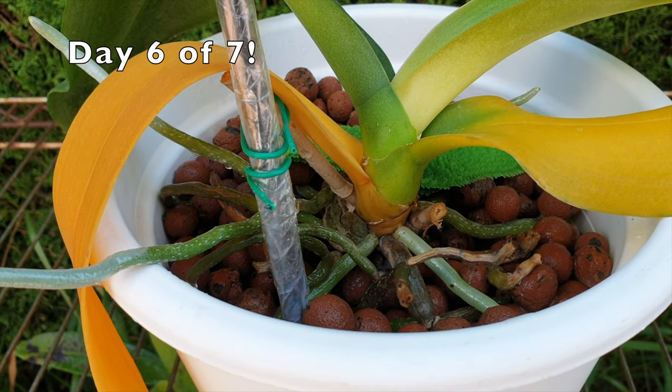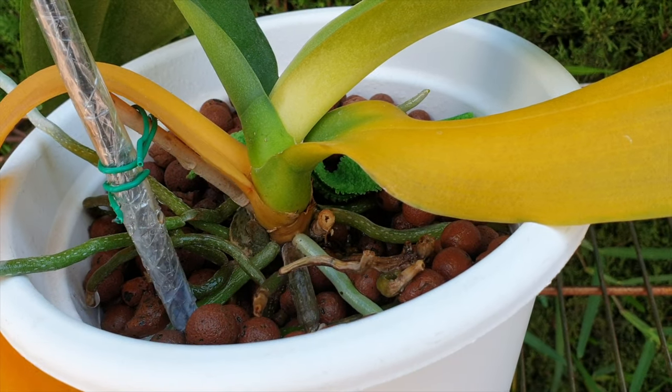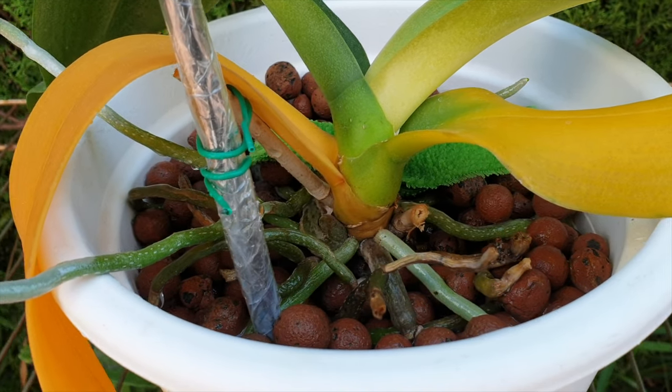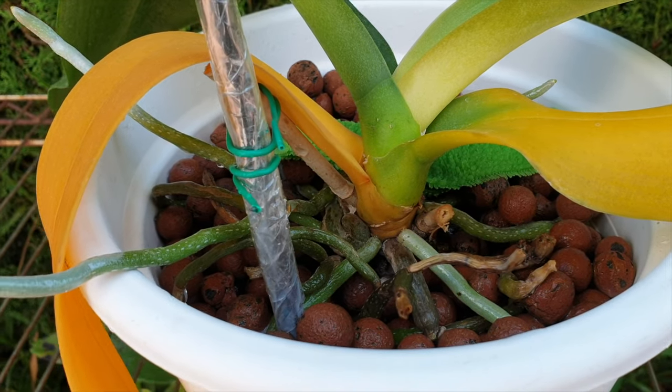Trisha's Orchid Life and myself have transitioned to Phalaenopsis together and we're monitoring their progress. I will link her videos in my description and the channel directly as well here up on a card.